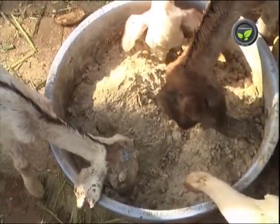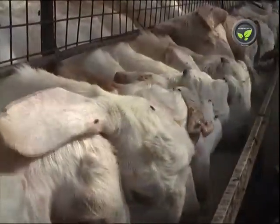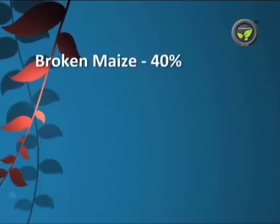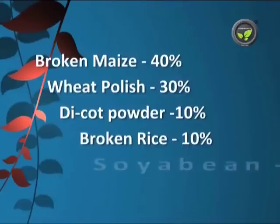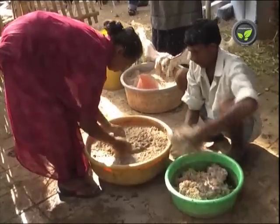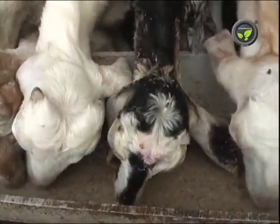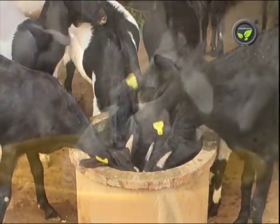The cost of ready-made feed is very high and nutrient content is not assured. Hence, feed may be prepared on the farm itself. According to animal nutrition experts, feed composition must be as follows: broken maize 40%, wheat polish 30%, dicot gram powder 10%, broken rice 10%, and soybean 10%. Add 1 kilogram of common salt, 2 kilograms of mineral mixture, and 1 kilogram of digestible crude protein (DCP) to every 100 kilograms of main feed mixture. Pregnant and delivered does are given a normal amount of feed, but need more if they have more than 3 kids. Generally, a small amount of oil cake is mixed in drinking water, and some farmers add common salt. Goats like this and drink well.